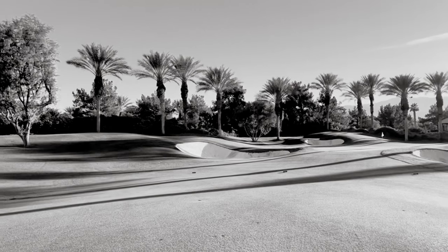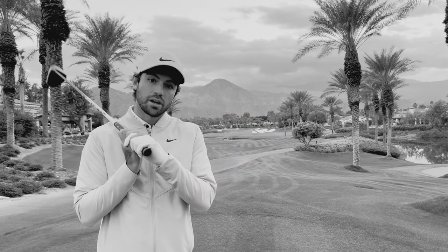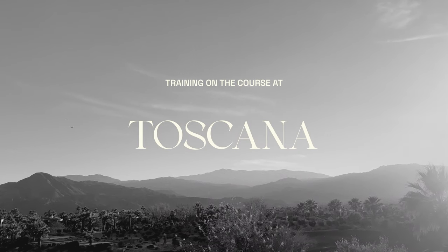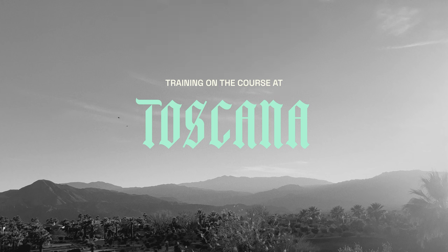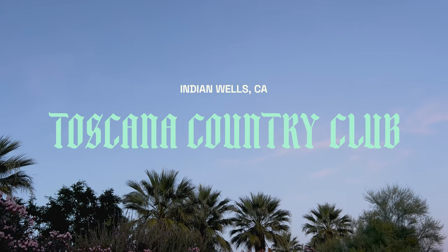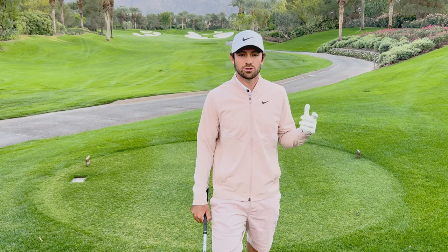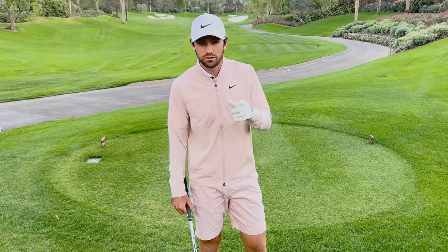Alright, hey guys, welcome back to my YouTube channel. Today I'm at Toscana Country Club. I spend a bit of time in Palm Springs during the winter. I'm just going to play six holes or so, count my score, but also talk you through what I'm thinking each shot, what I'm trying to do. So let's go for it.